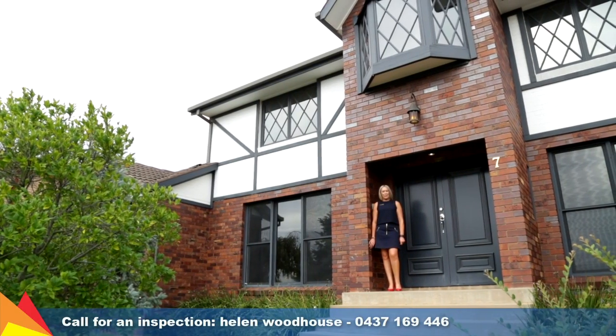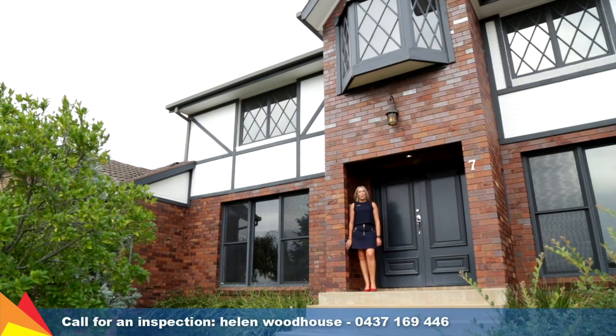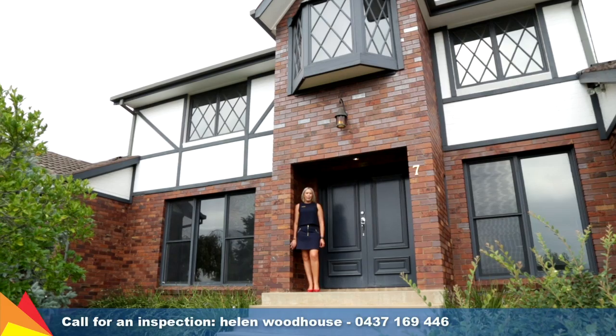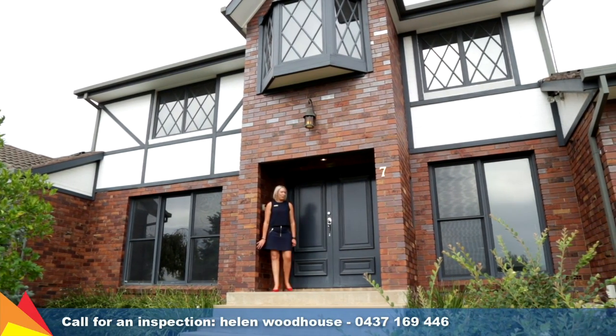Hi, I'm Helen Woodhouse from Fitzpatrick's Real Estate, and welcome to 7 Amsterdam Crescent, Tolland Heights, Wagga Wagga. This renovated home will suit any growing family, offering three versatile living areas and four generous bedrooms. Let's go take a look.